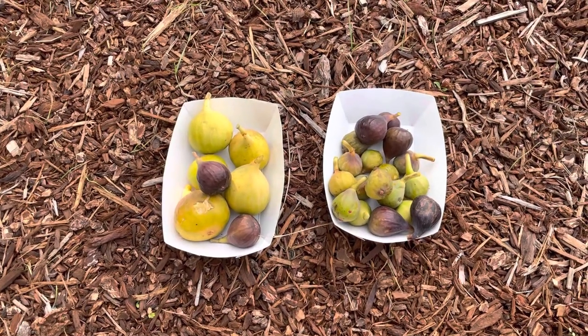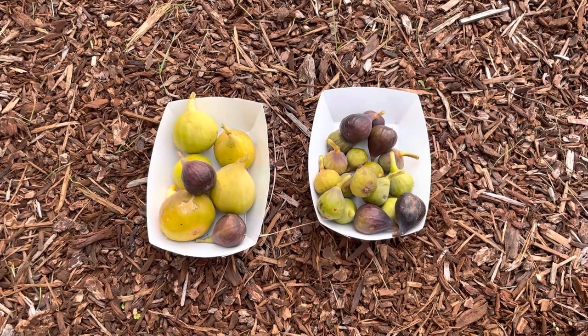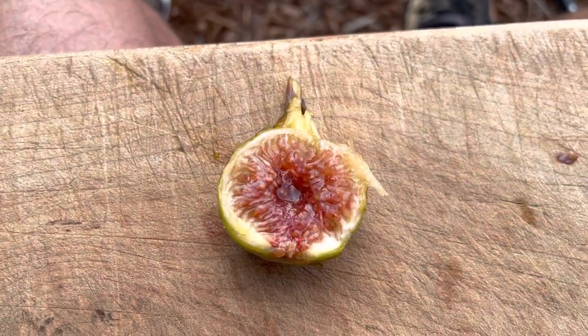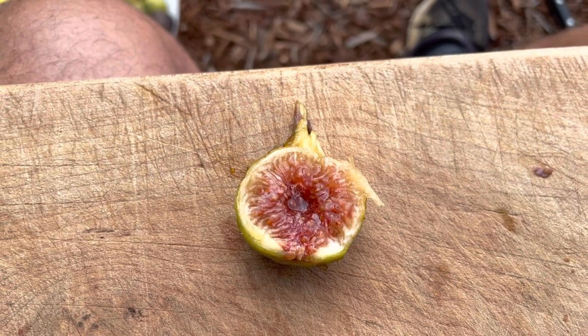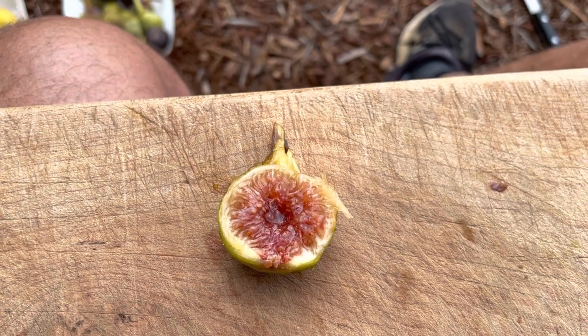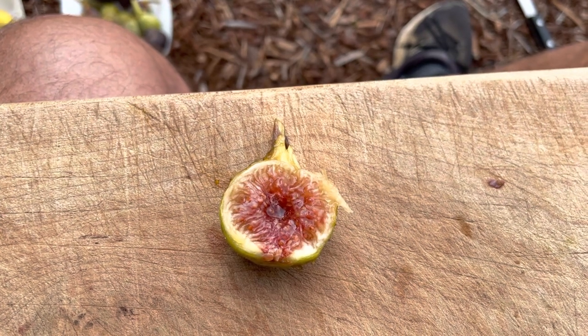Smaller fig — I'm not a huge fan of the small figs, but it ripens early enough that you get a lot of figs, and it seems to ripen for a long time. It has definitely proven to be a winner for me. In the pot I wasn't impressed with it at all, but in the ground it's a keeper. Thanks for watching. We'll have some more — I'm doing a couple more tasting videos. It's kind of a fun day.